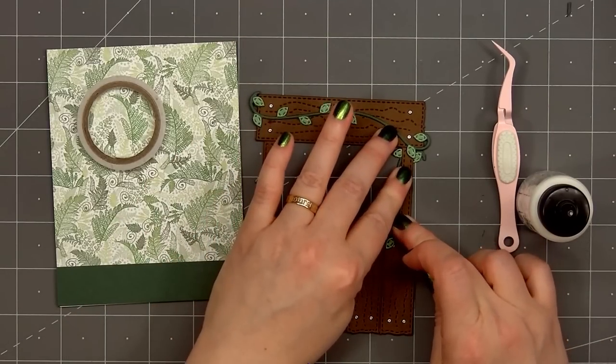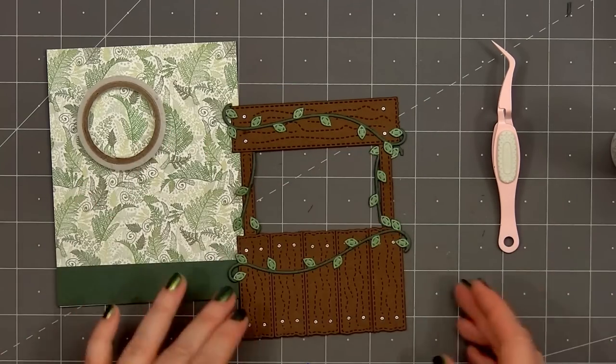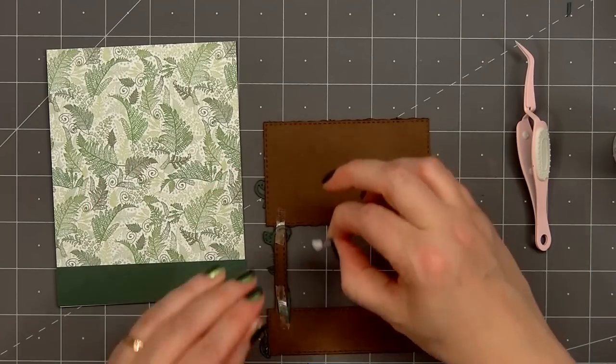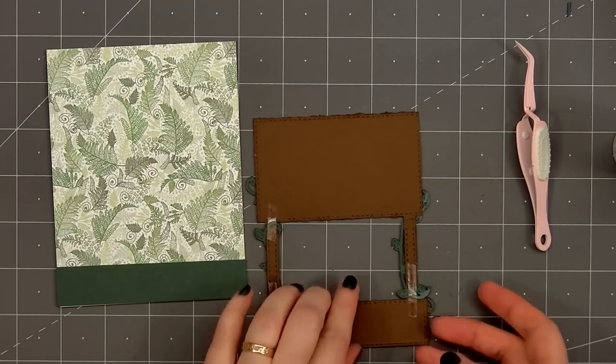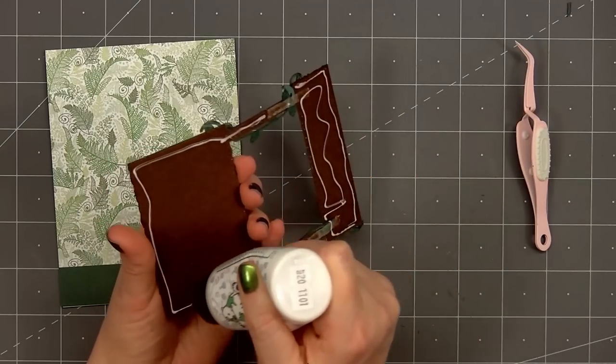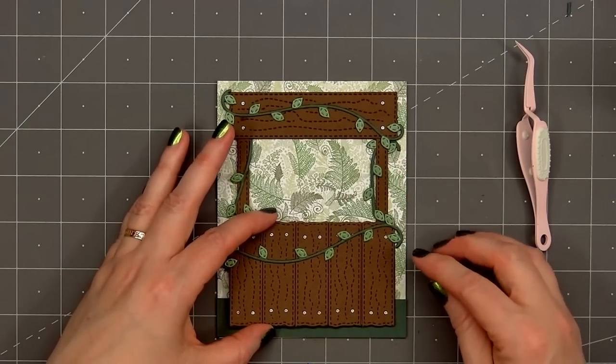Now I'll flip over the booth, put glue on the back, and adhere it to the front of the card. The Build-A-Booth die cut is fairly large and it fills up almost the entire area of an A2 size card. It's so fun to customize, and Jaded Blossom now has several different add-on sets to go along with their Build-A-Booth dies.